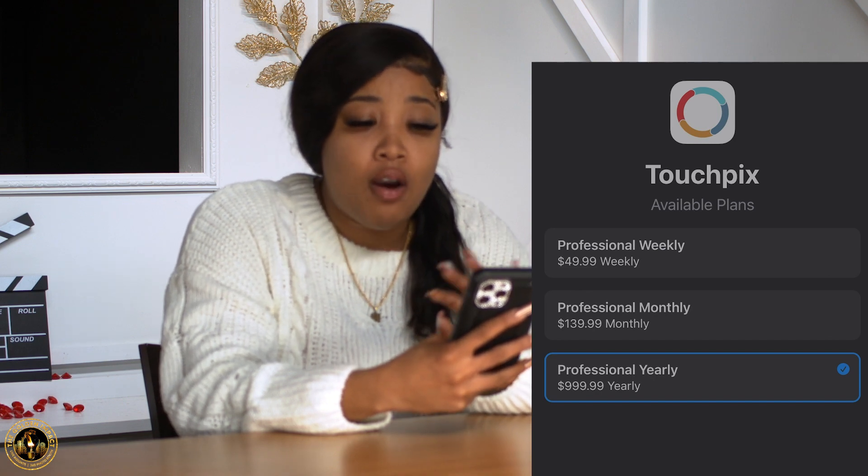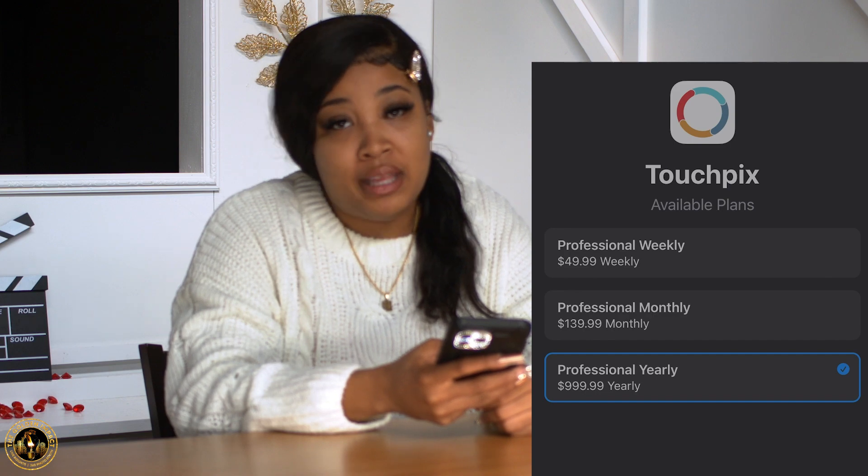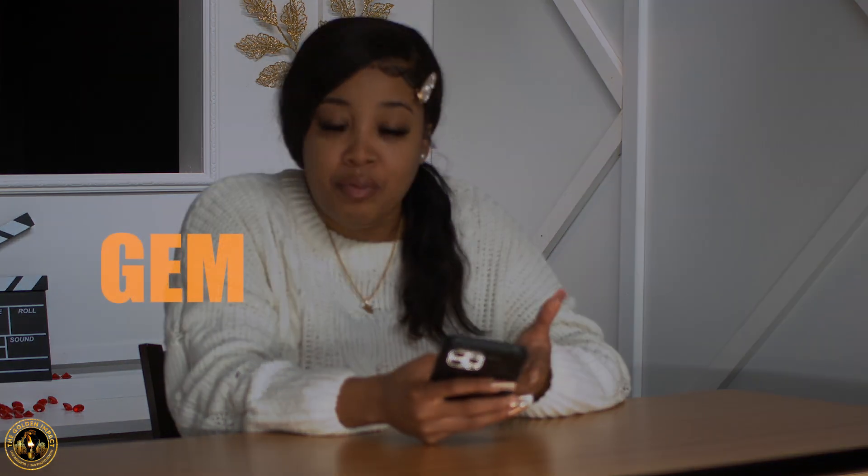LumaBooth is an app that is $20 a month with tax — we believe it comes out to about $21 or $22 a month. TouchPix, we believe, is about $50 weekly, $149 monthly, and $1,000 yearly. As you know us, we love to do the yearly because we don't like to see it come out of our accounts each month and we know we're saving. However, if you're not sure you're going to use a specific software, we wouldn't recommend that. Try the shortest term first, feel it out, then go into the yearly subscription — you'll still more than likely be saving.